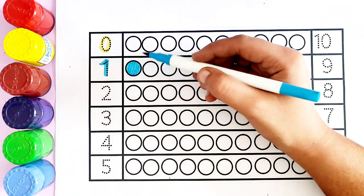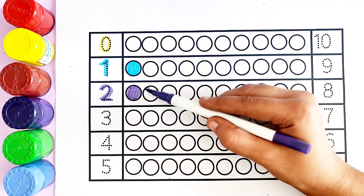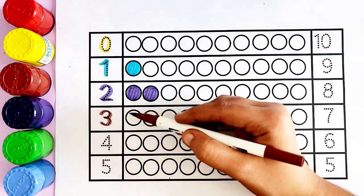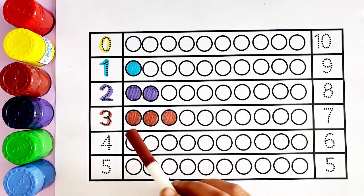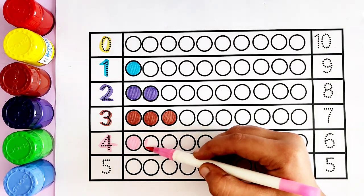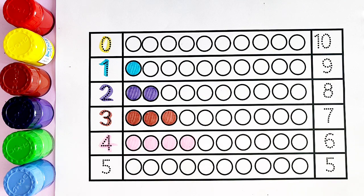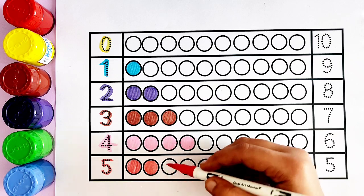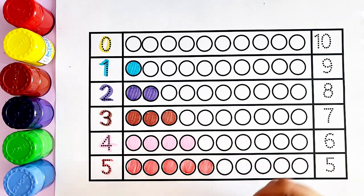Zero — yellow color. Number one: violet color. One circle. Number two: brown color. One, two — two circles. Number three: pink color. One, two, three — three circles.